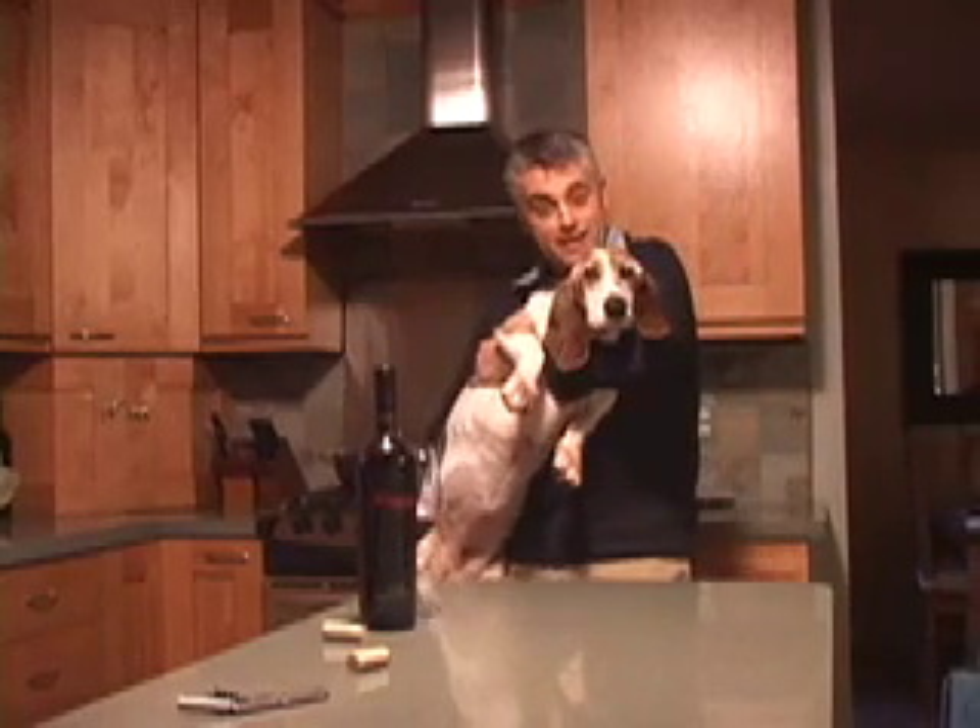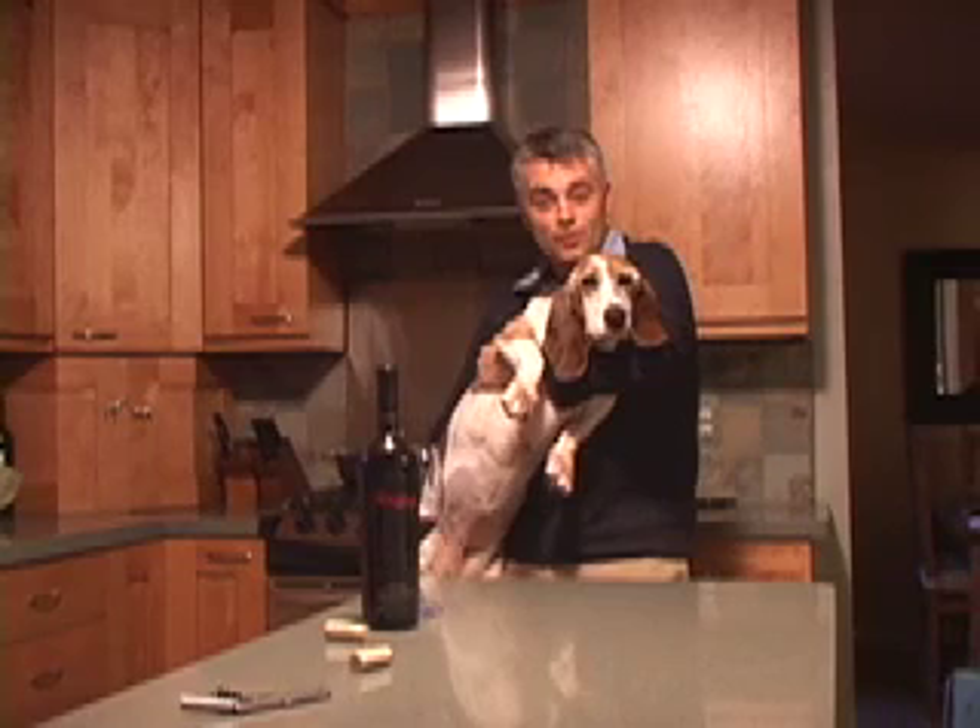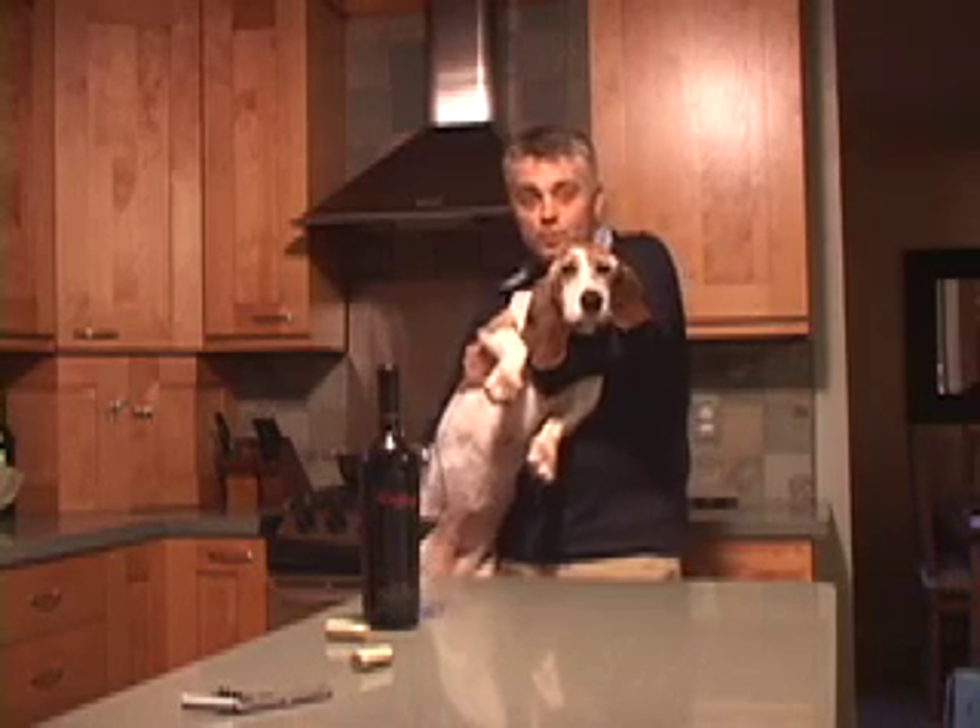This is a lecture of the Wine Hound, who, while I'm trying to make tasting notes, keeps making a lot of noise. Isn't she beautiful?